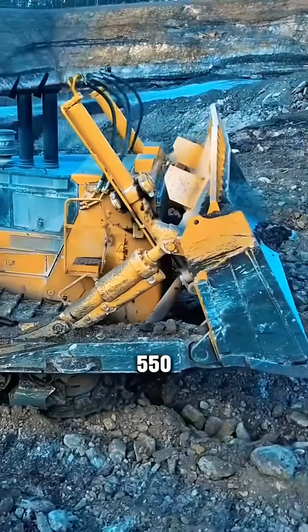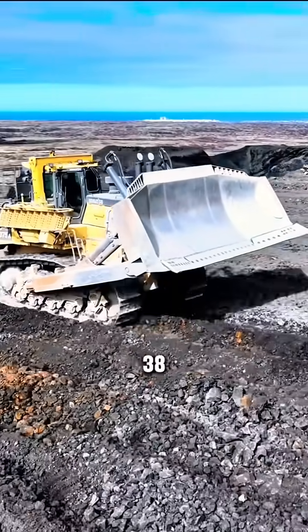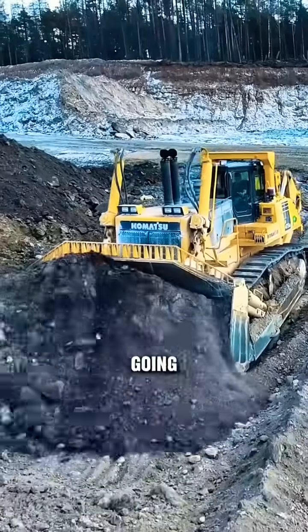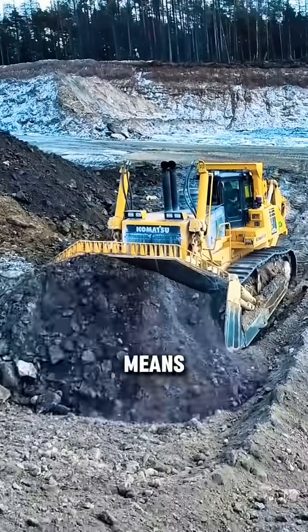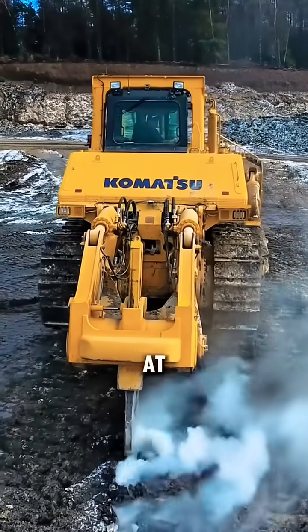The D575 has a fuel tank that can hold up to 550 gallons, and the dozer running at maximum power will need about 38 gallons of diesel per hour to keep going. This means you'll need to refill the tank every 15 operating hours.